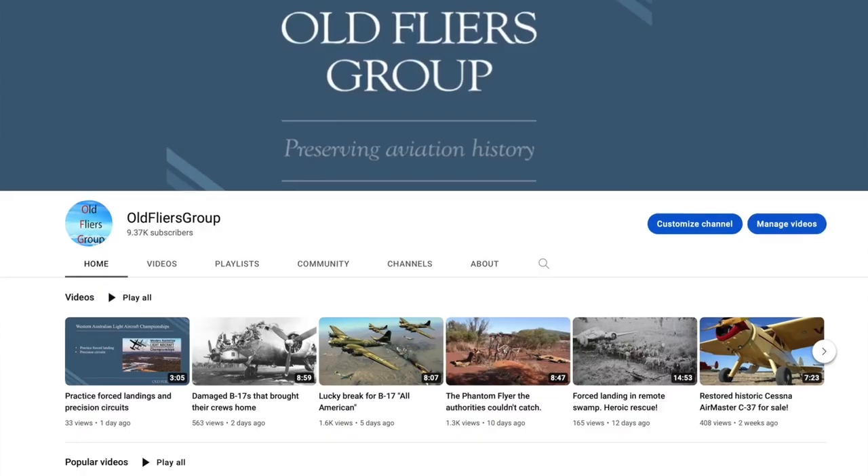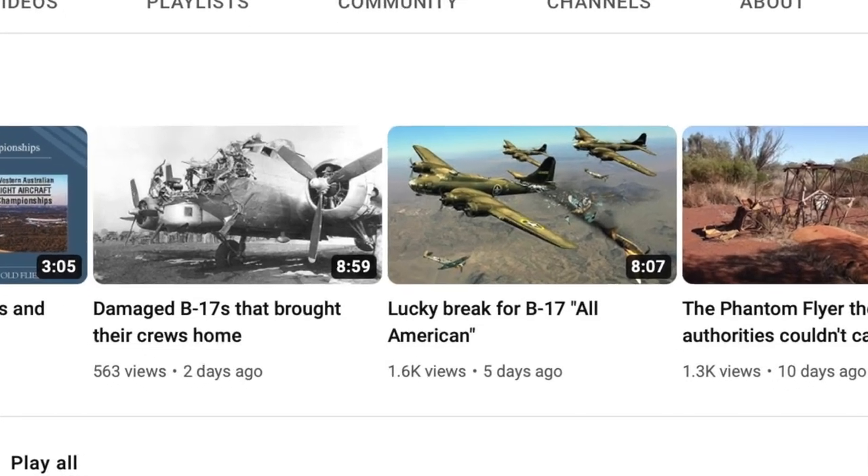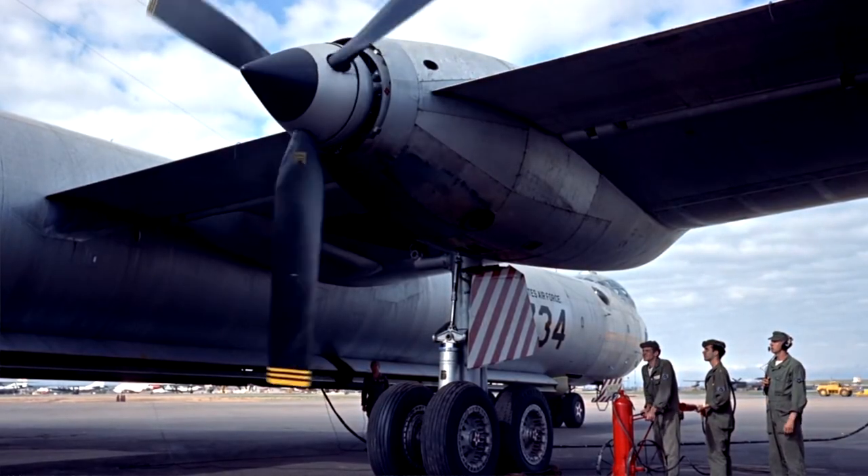Hello and welcome. We have recently produced stories on how rugged the B-17 Flying Fortress was and how it withstood tremendous damage to bring crews home. Today we look at the B-36 Convair Peacemaker, nicknamed the Aluminium Overcast.